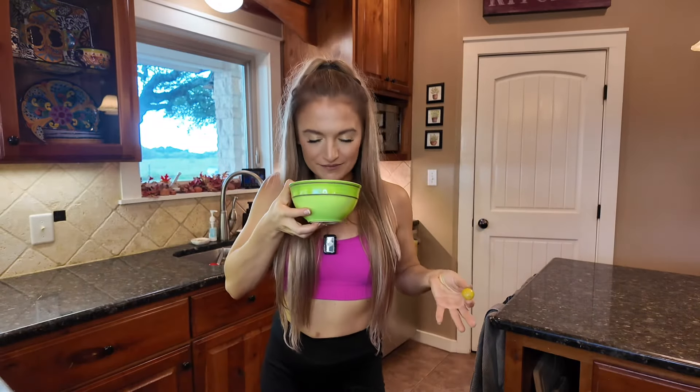Right now it is three o'clock and I'm going to have some cotton candy grapes. These are so good — when you smell them, they literally smell like cotton candy. These are so freaking tasty.